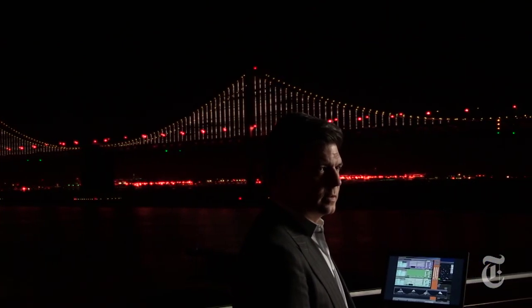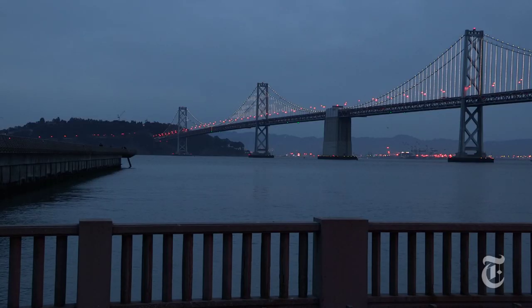Artist Leo Villarreal was commissioned to create the Bay Lights project to commemorate the Bay Bridge's 75th anniversary. The piece will be officially lit on March 5th.